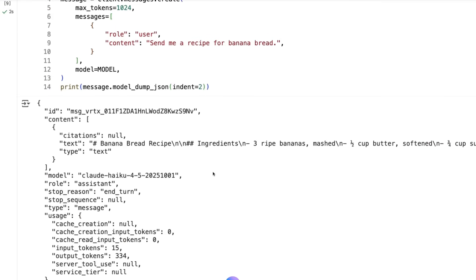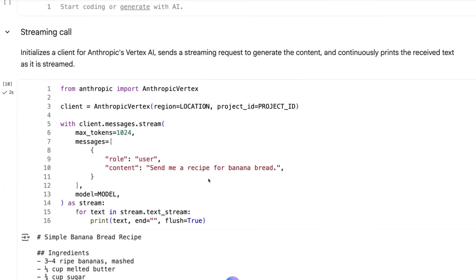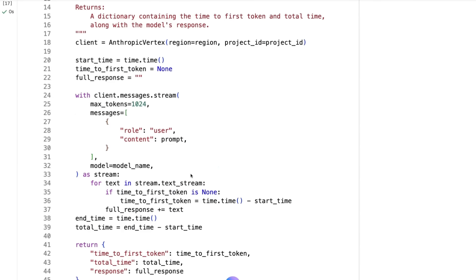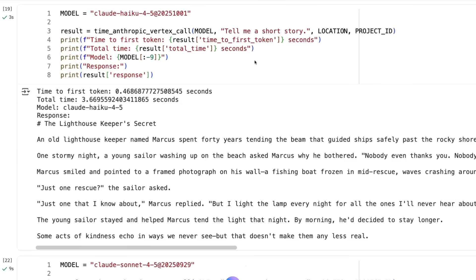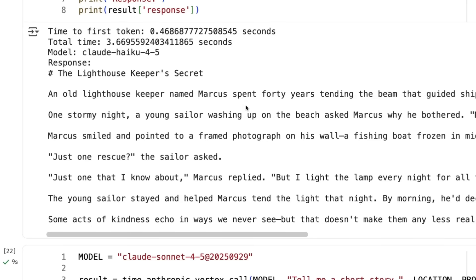Let's jump into the code and do some comparisons between Sonnet 4, Haiku 4.5, and Sonnet 4.5 for speed, intelligence, and the responses they give back. Running them through GCP — you may get different results on Bedrock and from Anthropic's own infrastructure. From what I understand, these are versions of the model that run on TPUs, so they're optimized for that. What I wanted to try here was measuring time-to-first-token and running through a bunch of these models. Giving it a simple prompt, Claude Haiku is chugging along super fast — we've got our response back in 3.6 seconds, just under half a second time-to-first-token. This really does show how fast this actually is.